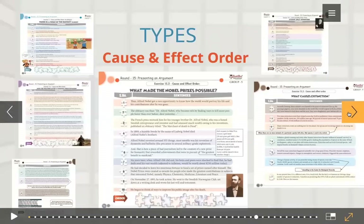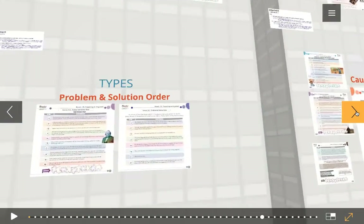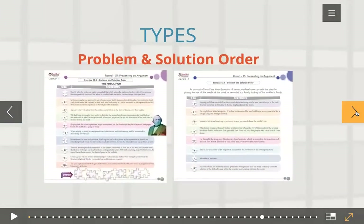And then we have cause and effect order. Here we have what made the Nobel Prizes possible — a bad piece of journalism actually contributed to instituting the Nobel Prizes. This is for grade five. And 'what causes extinction?' — a very thought-provoking read. All of our articles we've penned ourselves, and they will be very interesting for you to read.